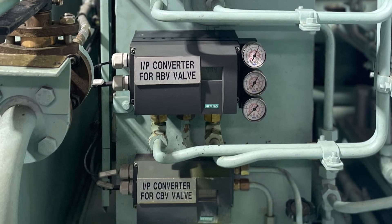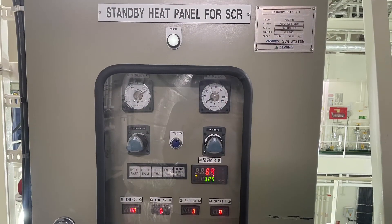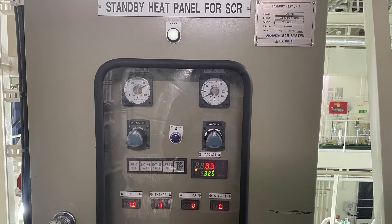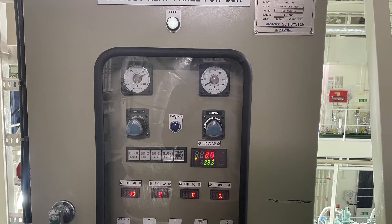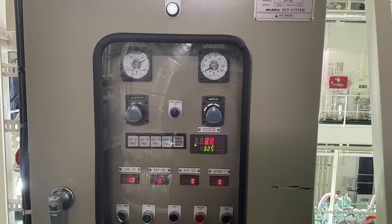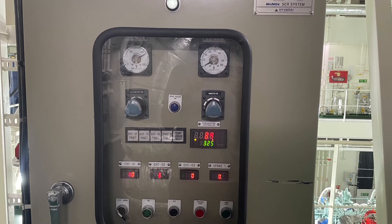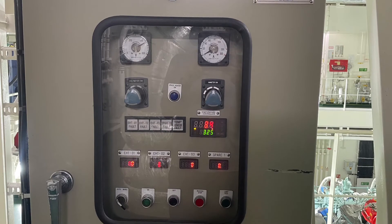The standby heat system is used to avoid sulfuric acid condensation in the SCR reactor during standstill or startup. The standby heat system keeps the temperature of the reactor above 200 degrees Celsius in Tier 3 areas.